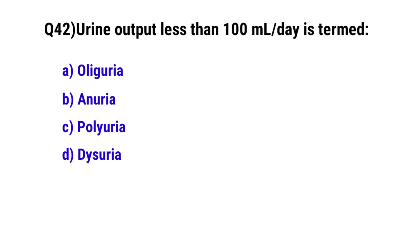Question number 42. Urine output less than 100 ml per day is termed? The correct option is B. Anuria.